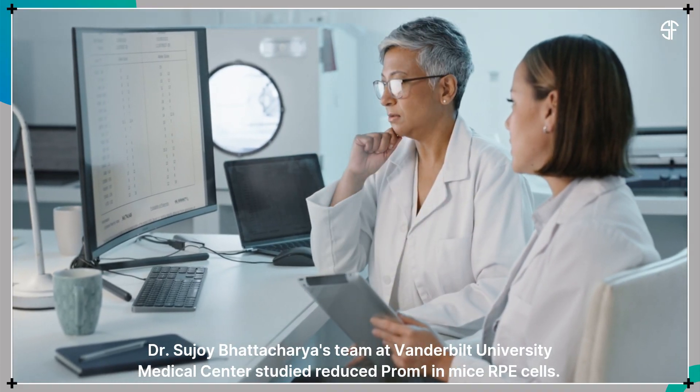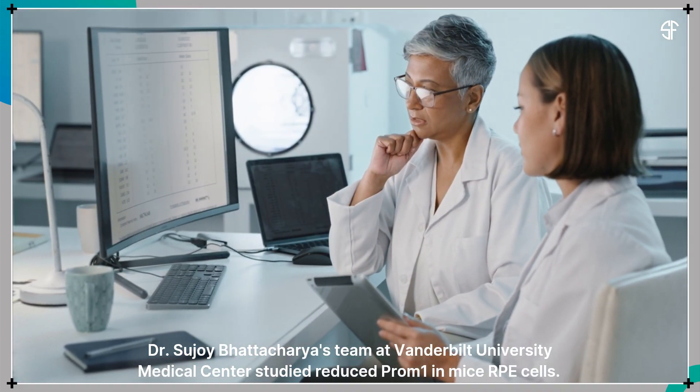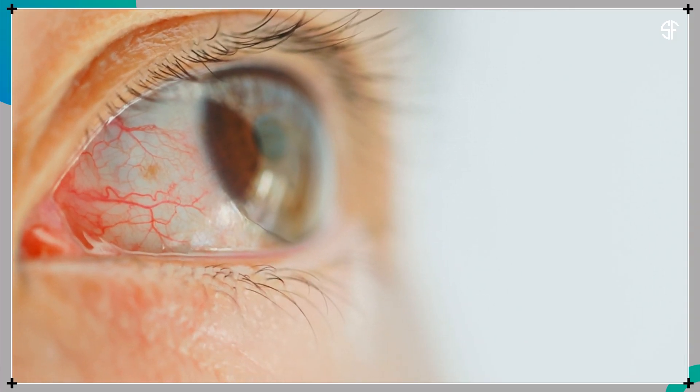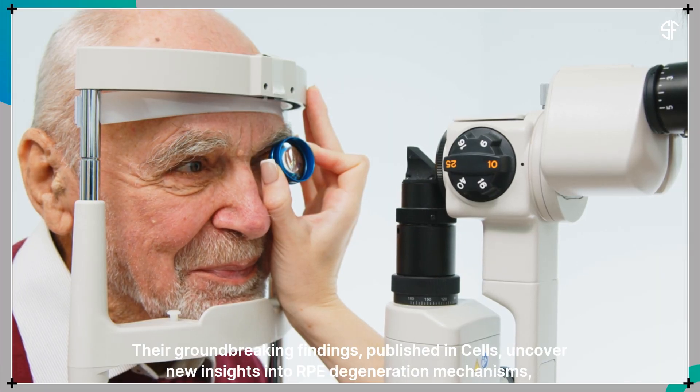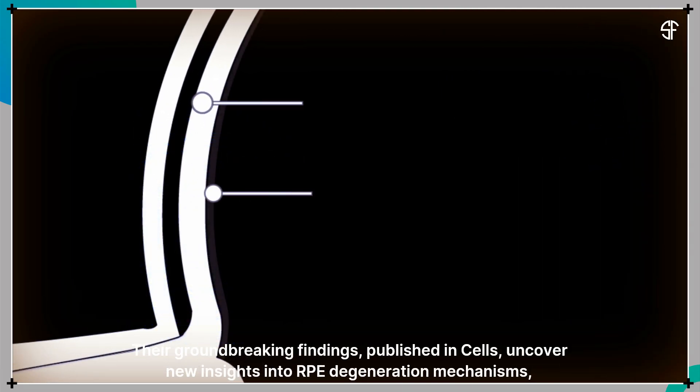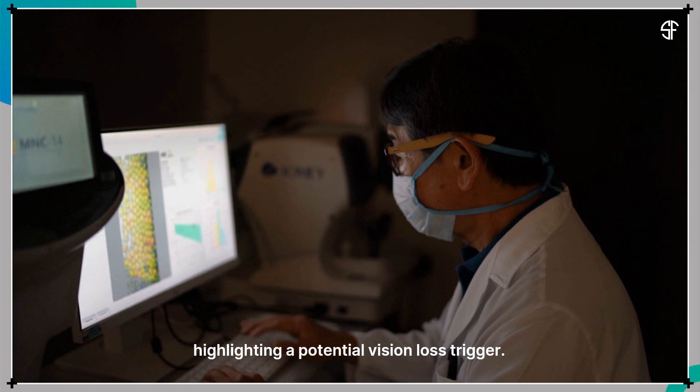Dr. Sujoy Bhattacharya's team at Vanderbilt University Medical Center studied reduced Prominin-1 in mice RPE cells. Their groundbreaking findings, published in Cell, uncover new insights into RPE degeneration mechanisms, highlighting a potential vision loss trigger.